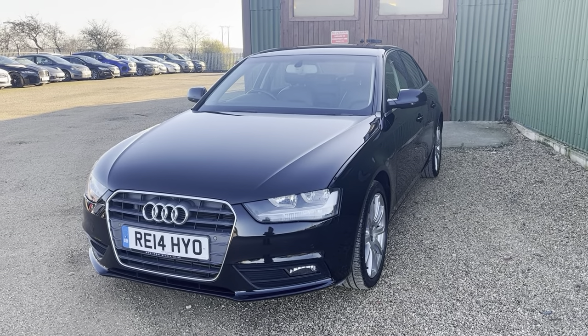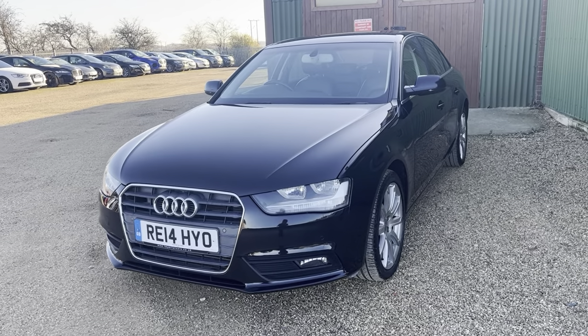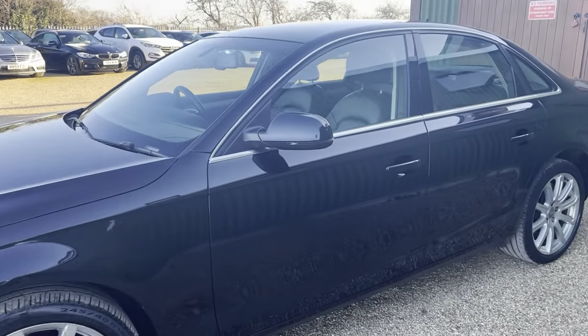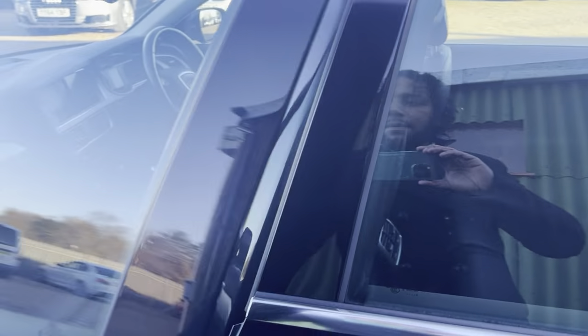Hi guys and welcome to CarFirm. Here today we have our 2014 Audi A4 2 litre TDI SE Technic in black with some lovely silver alloys to set it off — a very lovely example as well.